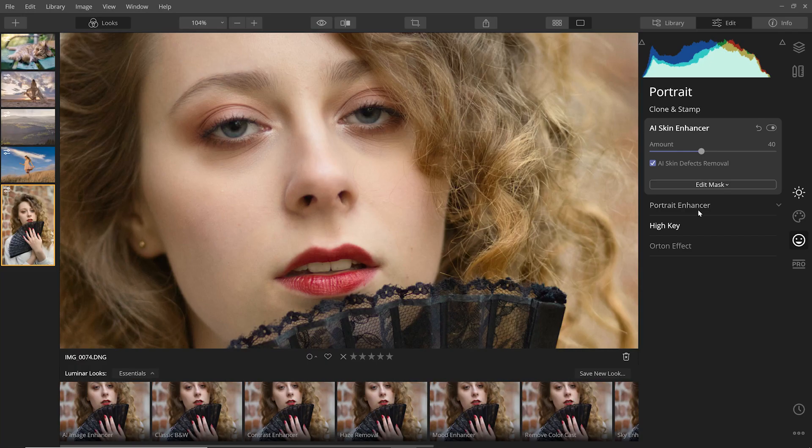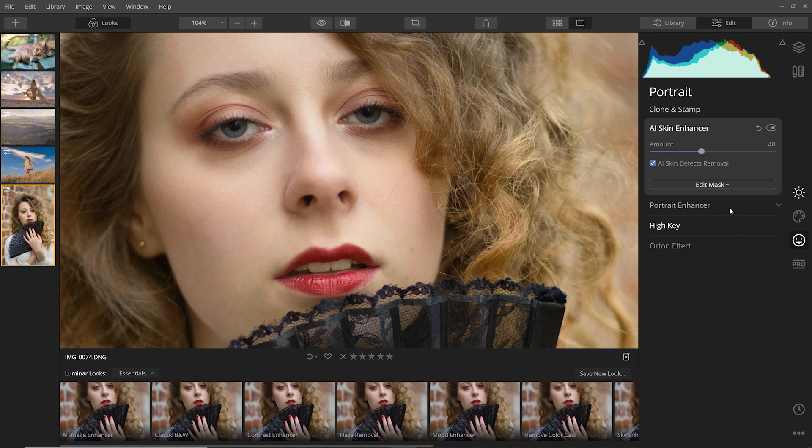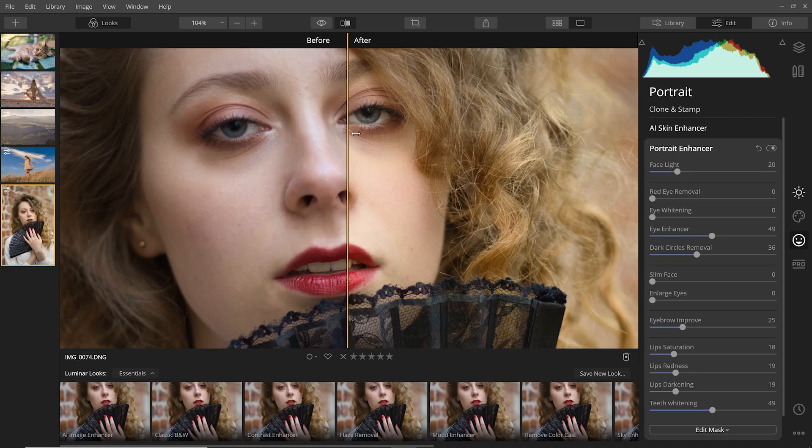If you prefer doing it manually, this can be done through the canvas panel with the erase tool. The portrait enhancer offers a lot of useful features for making quick adjustments like eye and teeth whitening, eyebrow improvement which defines the eyebrows, and even a lip reddening slider. Again, these are all things I would have adjusted manually, so being able to do this with just a slider makes it so convenient.